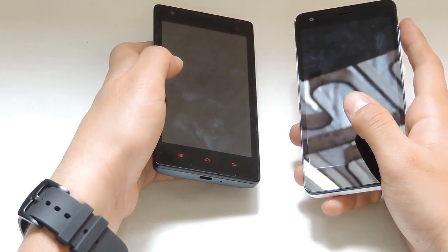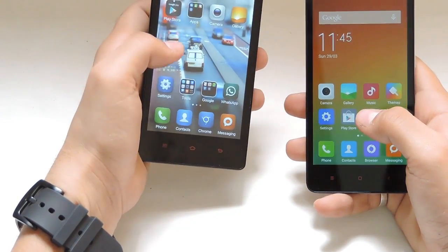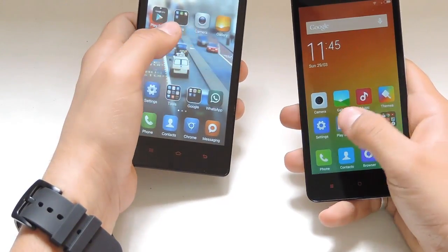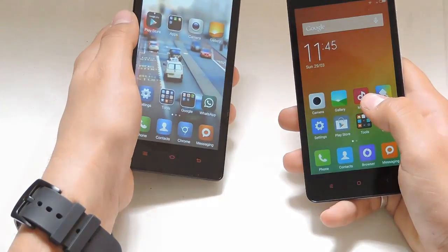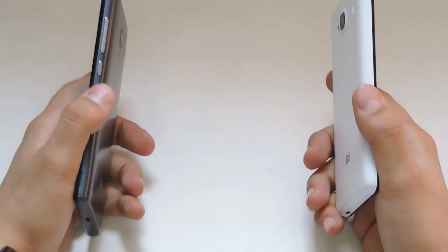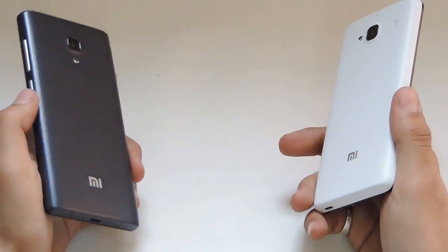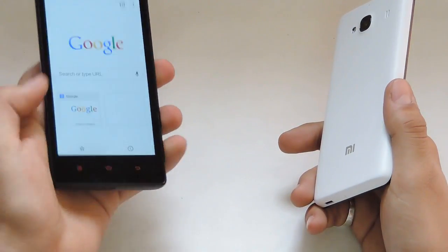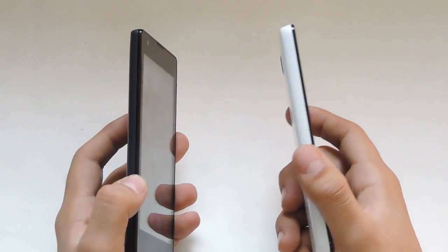Both devices have the same 8 GB of internal storage, with about 4.37 GB available for apps and media, and both support up to a 32 GB memory card. The matte finish of the Redmi 2 is much better than the Redmi 1S, and the Redmi 2 is noticeably lighter. The overall look, feel, and design with MIUI 6 on the Redmi 2 is much better compared to MIUI 5 on the Redmi 1S, with different upgrades and bug fixes.